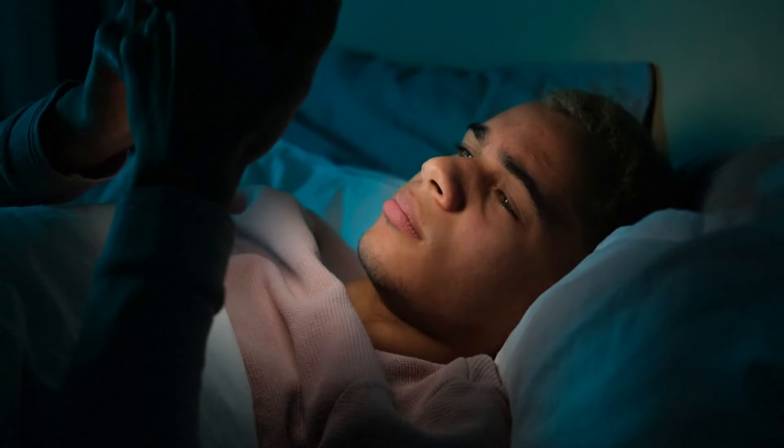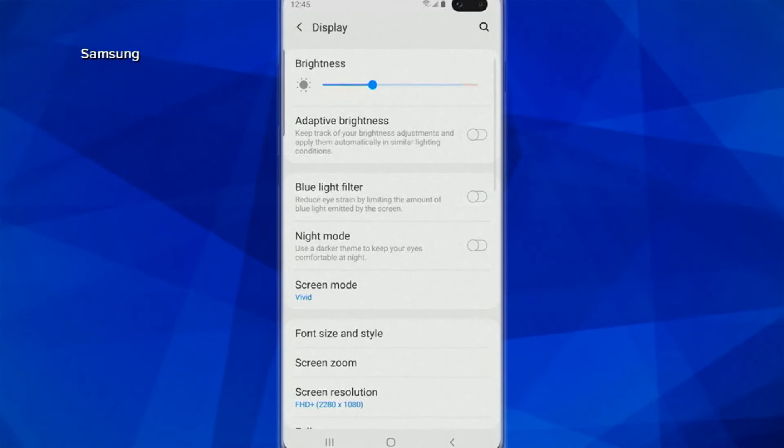But Nicolas DeLeon at Consumer Reports says that if you utilize settings built into iOS and Android, your phone can be a tool to help you sleep better. For instance, you can turn on the blue light filter — that's called Night Shift in iOS.